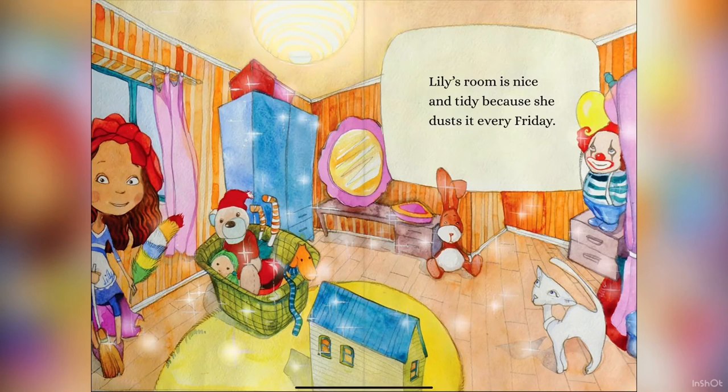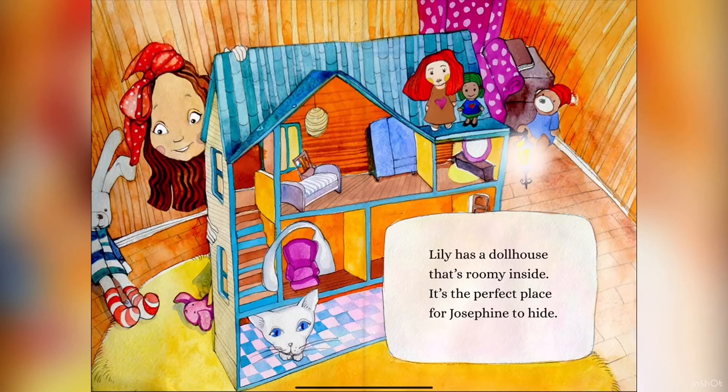Lily's room is nice and tidy because she dusts it every Friday. Lily has a dollhouse that's roomy inside. It's the perfect place for Josephine to hide.